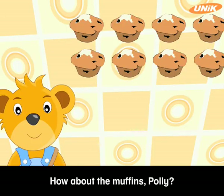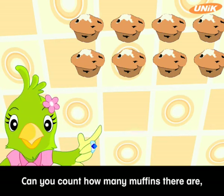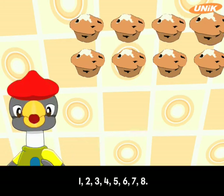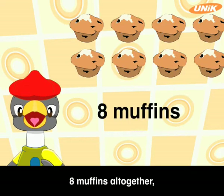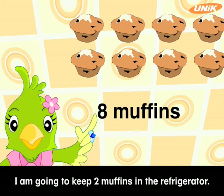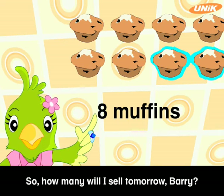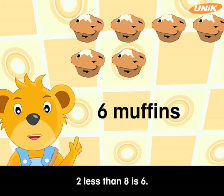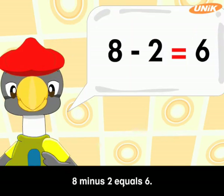How about the muffins, Polly? How many muffins do you want to sell tomorrow? Can you count how many muffins there are, Harry? One, two, three, four, five, six, seven, eight. Eight muffins altogether, Polly. Good work, Harry. I am going to keep two muffins in the refrigerator. So how many will I sell tomorrow, Barry? Two less than eight is six. You'll sell six muffins tomorrow. Eight minus two equals six.